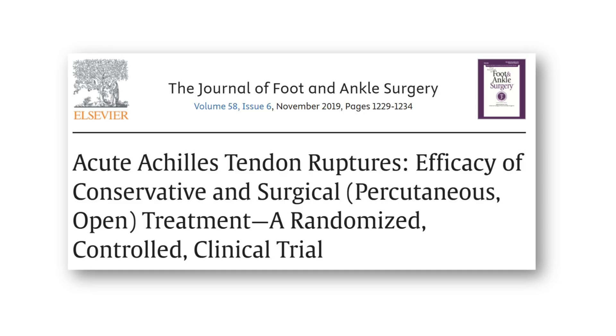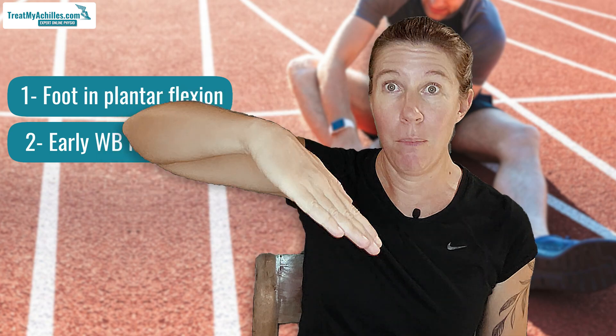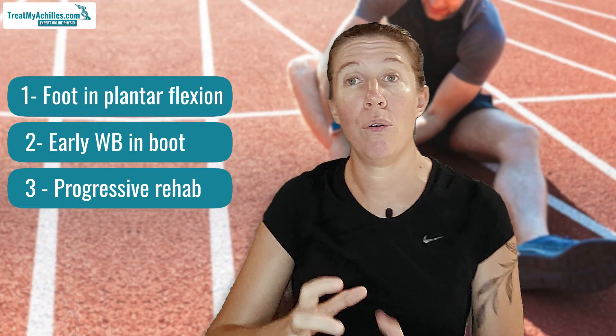The first factor is the functional activities you want to get back to and the functional outcomes — how well your calf and Achilles complex can contract and propel you forward in different types of movements. What the research currently shows is that if you follow a conservative treatment plan where your foot is immediately immobilized in plantar flexion in a boot and you start to put weight through that boot after a couple of weeks, still in plantar flexion, plus you follow a staged rehab plan afterwards, you can recover just as well as people who have surgery.